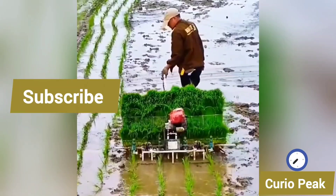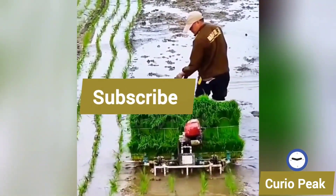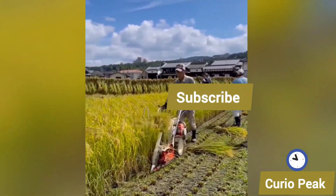This rice cutting small field machine is operated by one man and helps farmers harvest rice quickly while saving labour and time. See how easy it is to cut a rice field through this machine.